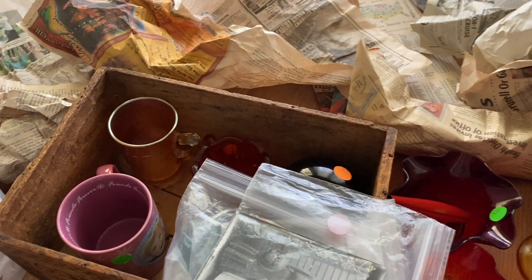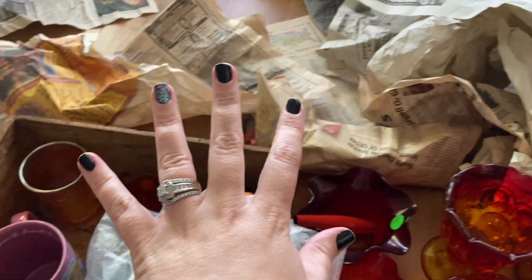Hey guys, so yesterday's video — the flea market video — was a hair too long so I broke it up into two. I have more to share with you guys. I got stuff from the dirt floor guy — I gotta learn his name because that probably doesn't sound very nice — but I got some stuff from him and I love it. So let's take a look.